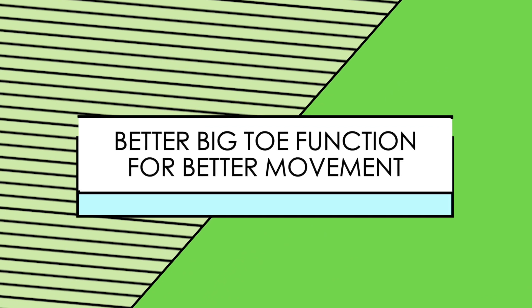Hi, Dr. Arianne from The Movement Paradigm. Today we're going to talk a little bit about foot function, specifically the big toe, aka the first MPJ or metatarsal phalangeal joint.